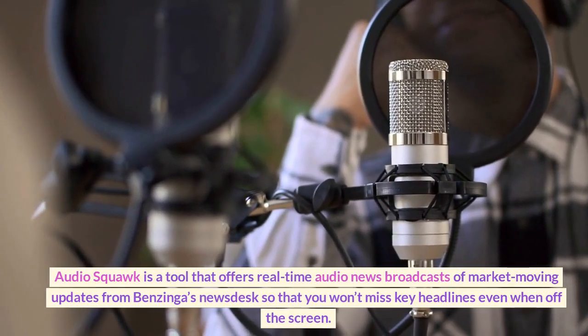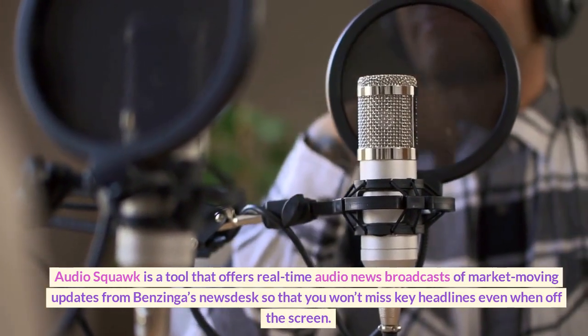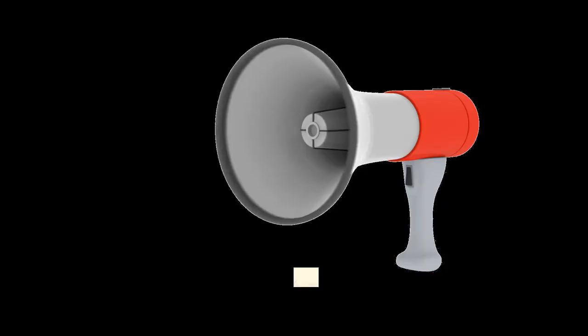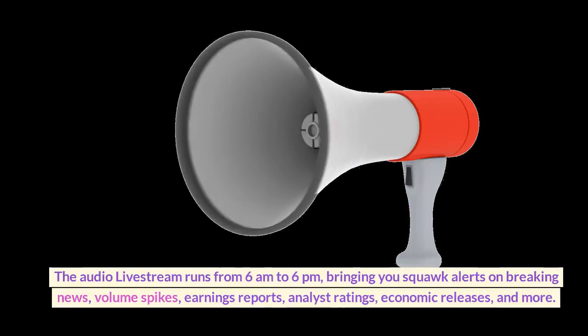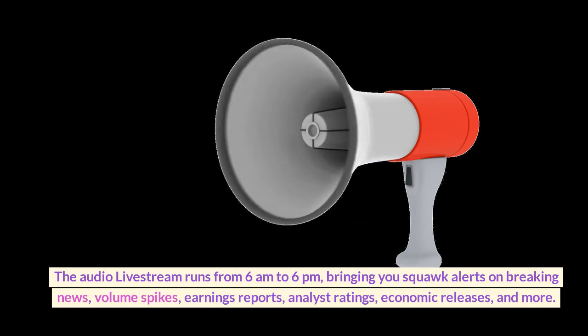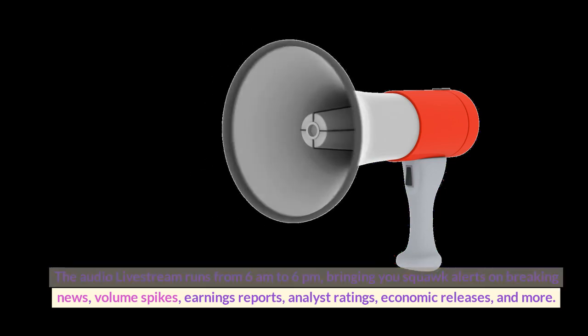Audio Squawk. Audio Squawk is a tool that offers real-time audio news broadcasts of market-moving updates from Benzinga's news desk so that you won't miss key headlines even when off the screen. The audio live stream runs from 6 a.m. to 6 p.m., bringing you squawk alerts on breaking news, volume spikes, earnings reports, analyst ratings, economic releases, and more.